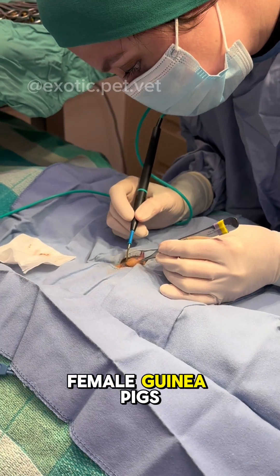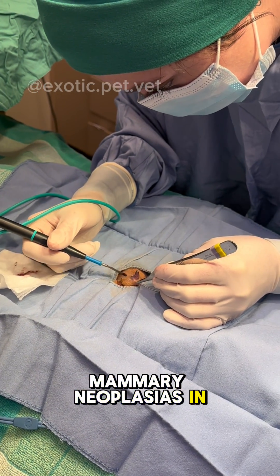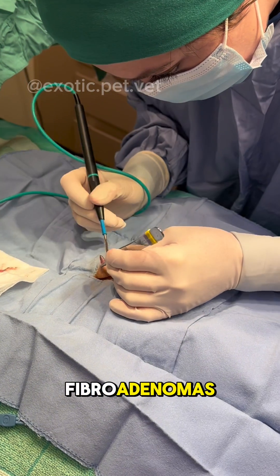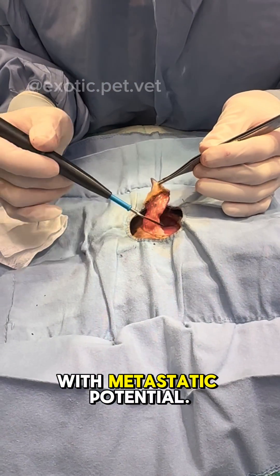Yes, that's right — both male and female guinea pigs can develop mammary tumors. The majority of mammary neoplasias in guinea pigs are benign fibroadenomas. Approximately 30% can be adenocarcinomas with metastatic potential.